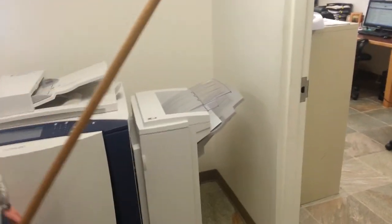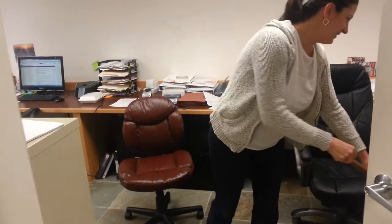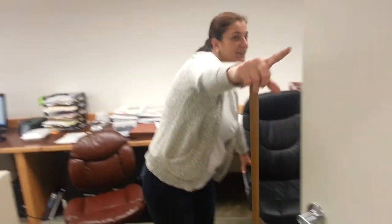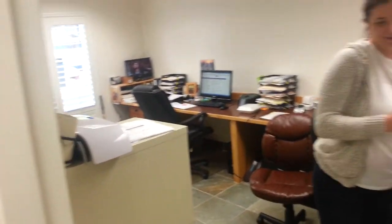But the best thing about Dillingham Self Storage is the friendly and knowledgeable staff. They are caring, they are friendly, they are hard working, and they love their customers — they do, except for when they have video cameras.